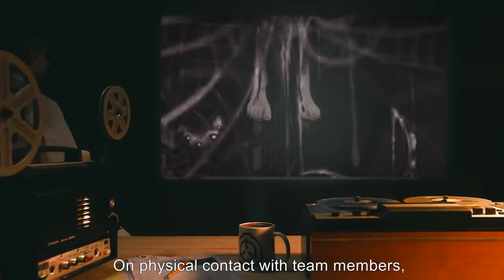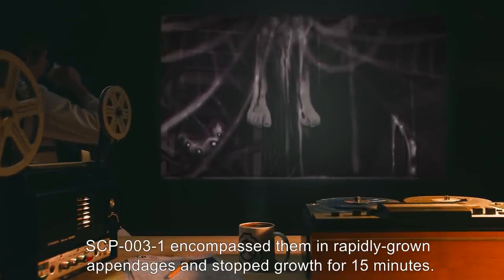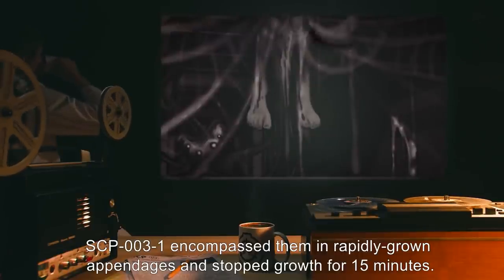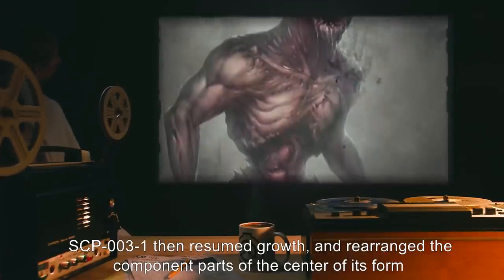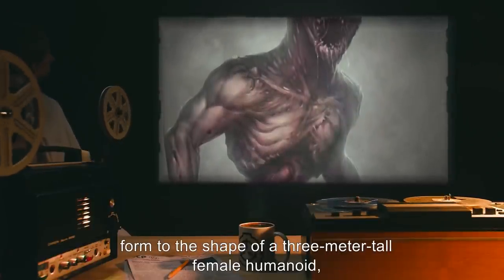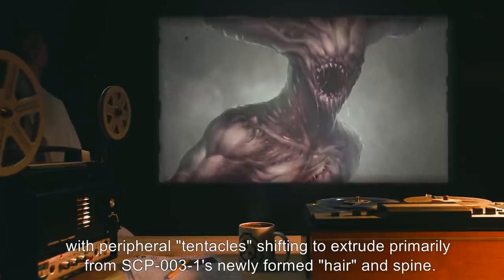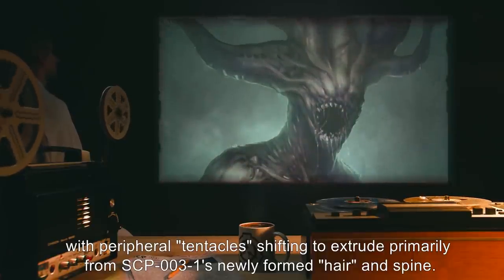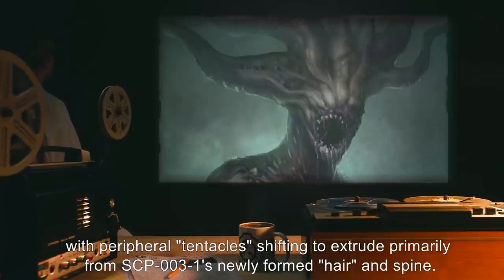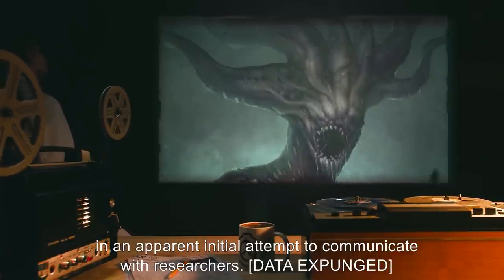On physical contact with team members, SCP-003-1 encompassed them in rapidly grown appendages and stopped growth for 15 minutes. SCP-003-1 then resumed growth and rearranged the component parts of the center of its form to the shape of a 3-meter-tall female humanoid, with peripheral tentacles shifting to extrude primarily from SCP-003-1's newly formed hair and spine. SCP-003-1 then produced rudimentary vocalizations in an apparent initial attempt to communicate with researchers.